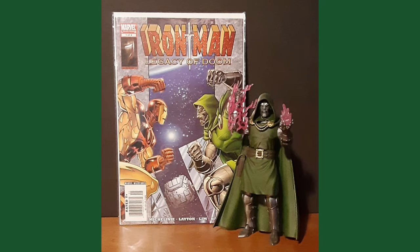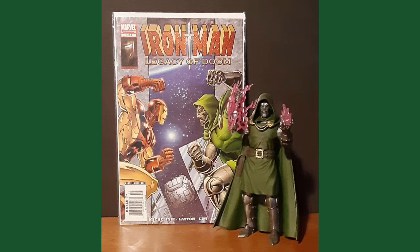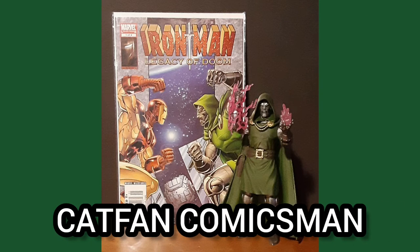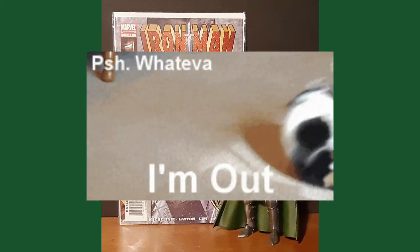I'd like to thank you for joining me for the Daily Comic and Collectible, and I hope to see you again tomorrow. This is Cat Fan Comics Man, and I'll catch you on the flip — over and out.